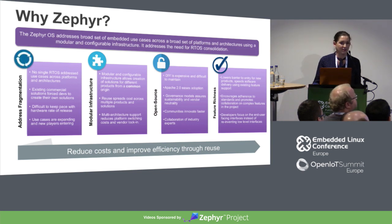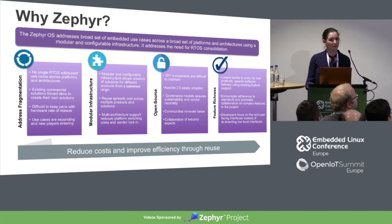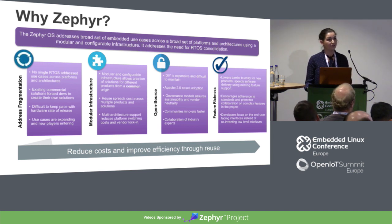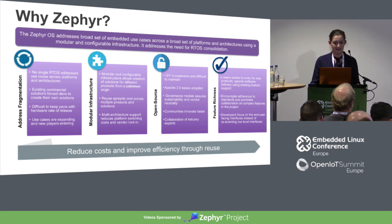The Zephyr Project was started to address the fragmentation in the RTOS market. There are a ton of options, and oftentimes none of the readily available options are quite what you need, so developers are oftentimes having to roll their own. Additionally, existing commercial solutions are really hard to keep pace with the rate of hardware being released. Use cases are expanding and new players are coming into the market, adding additional complexity.